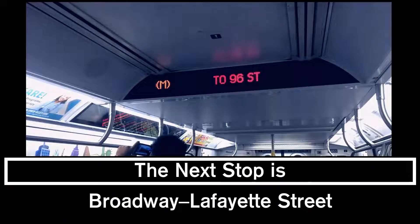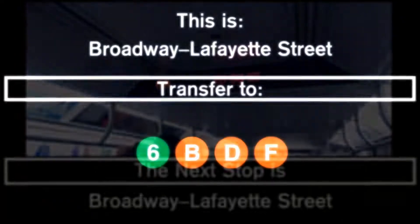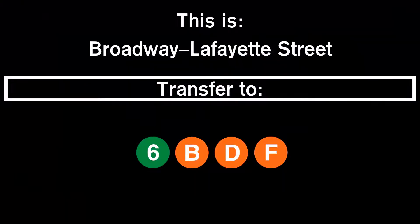This is a 96th Street, 2nd Avenue-bound M train. The next stop is Broadway Lafayette Street. This is Broadway Lafayette Street. Transfer is available to the B, D, and F trains.